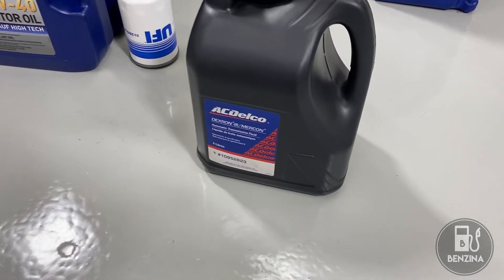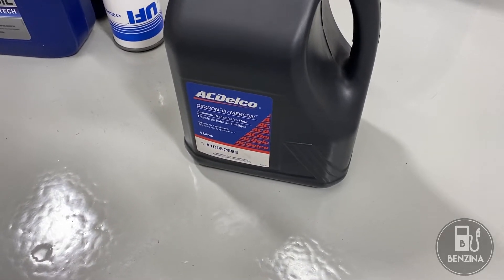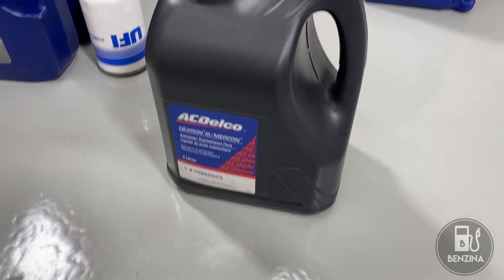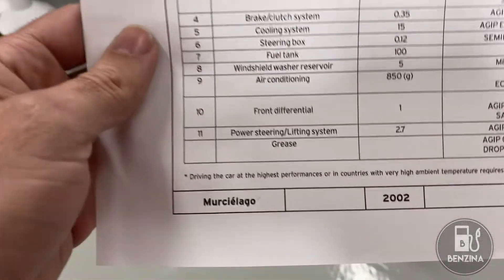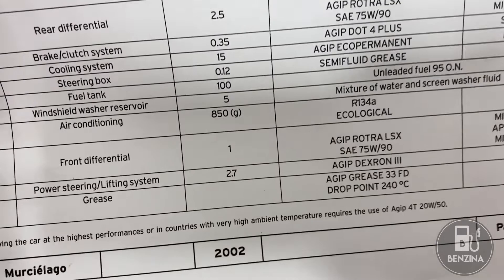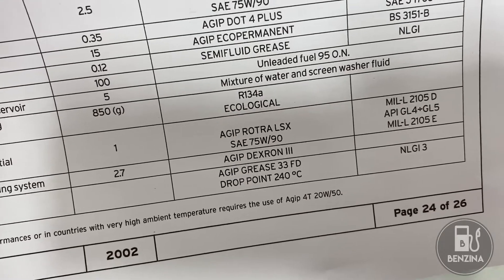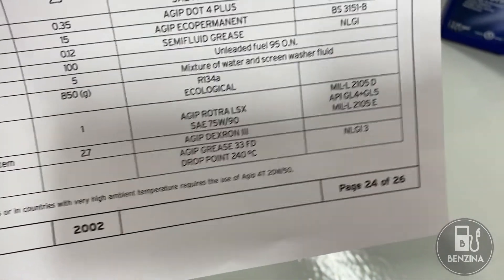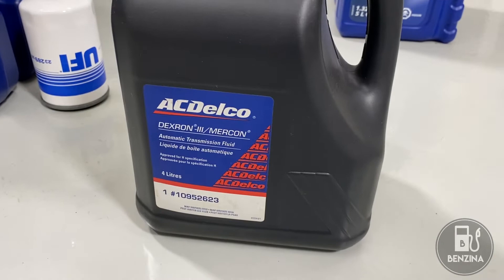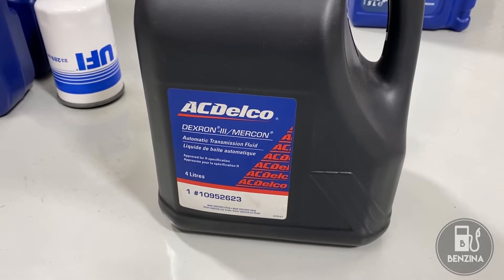Moving right along, you may be a little surprised to see ACDelco fluid, but that is the correct and possibly one of the better choices because the ACDelco stuff is really, really good. ACDelco Dextron 3 is used — looking at number 11, power steering and lifting system, 2.7 liters of Agip Dextron 3. Agip is not regularly available in many parts of the world, and even Agip as a company doesn't exist anymore — it's now ENI. I've used ACDelco Dextron 3 in lots of applications and it is a very well proven, good quality fluid.